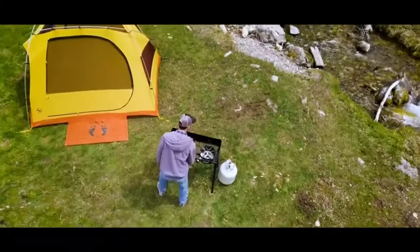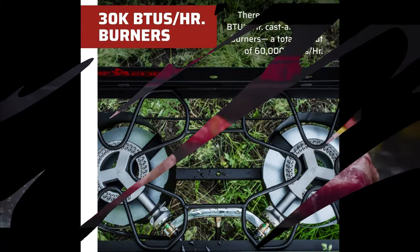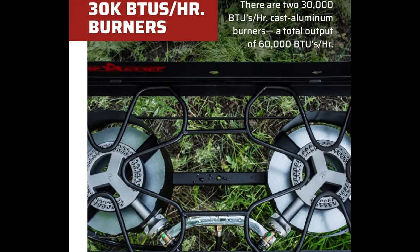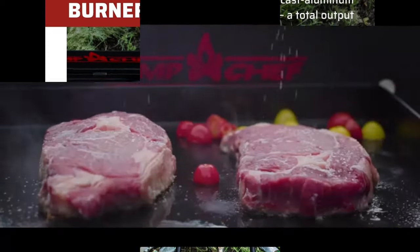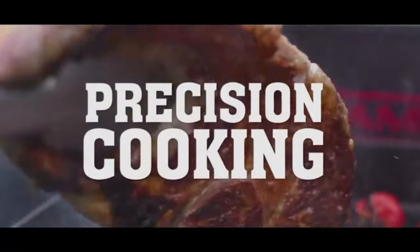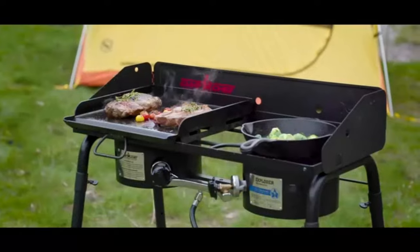Brand: Camp Chef. Fuel Type: Liquefied Petroleum Gas. Material: Alloy Steel. Product Dimensions: Length 34 inches, 14 inches wide, 29 inches in height. Power Source: Propane. Maximum Energy Output: 60,000 British Thermal Units. Item Weight: 34.5 pounds.